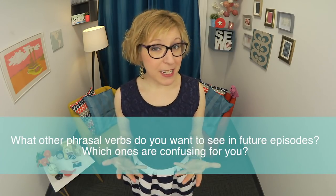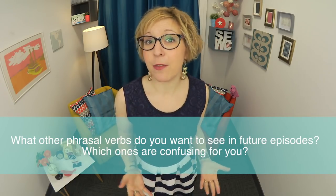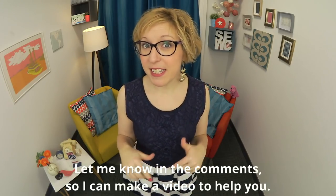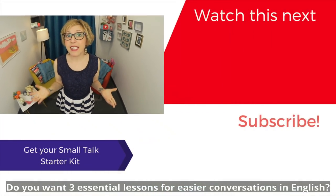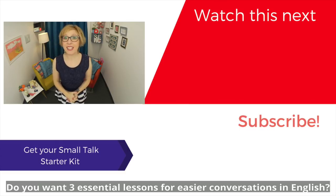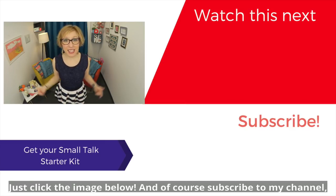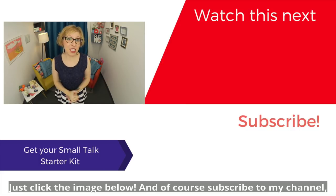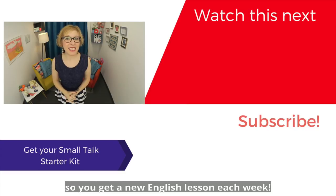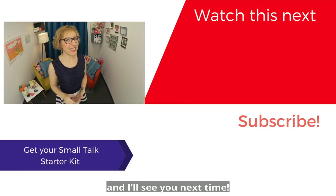Now, what about you? What other phrasal verbs do you want to see in future episodes? Which ones are confusing for you? Let me know in the comments so I can make a video to help you. And do you want three essential lessons for easier conversations in English? Sign up for my top small talk lessons and free worksheets — just click the image below. And of course, subscribe to my channel so you get a new English lesson each week. Thanks so much for watching Speak English with Christina, and I'll see you next time!